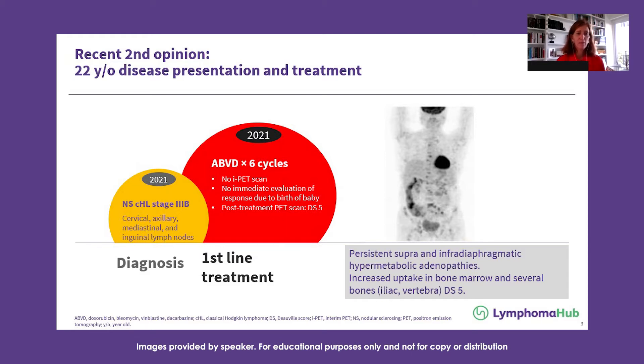This is a recent second opinion I had at my office. It's a 22-year-old woman. She was diagnosed in 2021 with stage three nodular sclerosis Hodgkin lymphoma. She was treated in first line with ABVD. She had no interim PET scan, mainly because she was diagnosed while pregnant, so she had to delay her treatment.